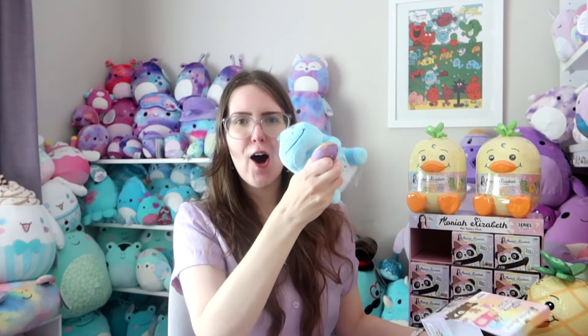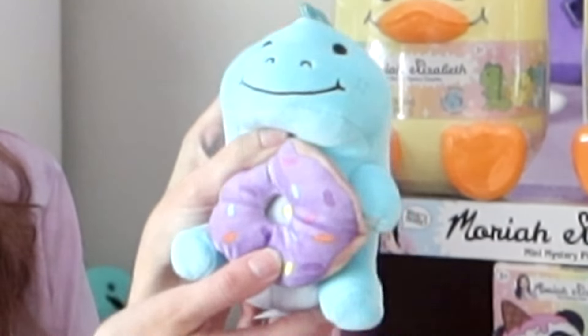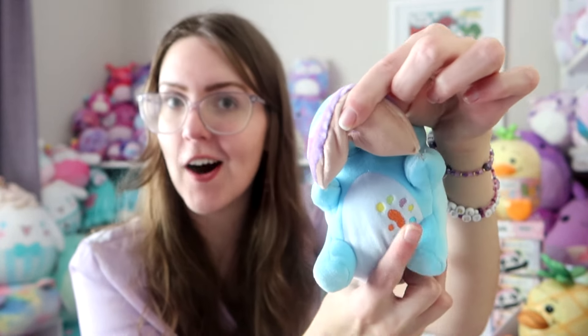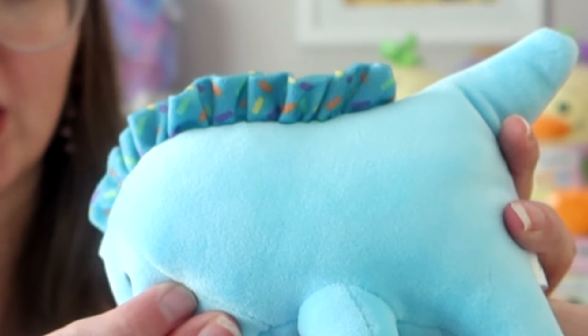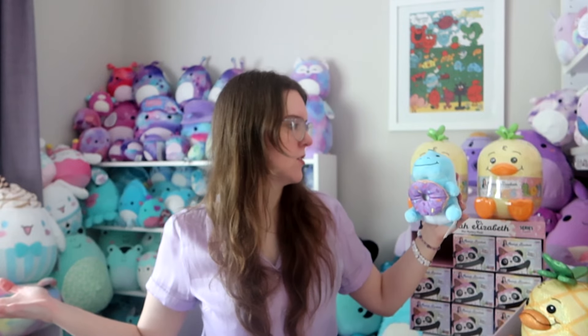You know what's even more glorious? Seeing who's inside. Derp the dinosaur with a purple donut — he is just so happy to be holding that donut. Here he is up close with his derpy face and his purple donut covered in sprinkles. If you look underneath the donut he still has his little splotches embroidered on his stomach. He also has his lovely little dinosaur frill with lots of sprinkles on it too. Each plushie also has a little Mariah Elizabeth tag. So Derp, welcome to my plushie collection!